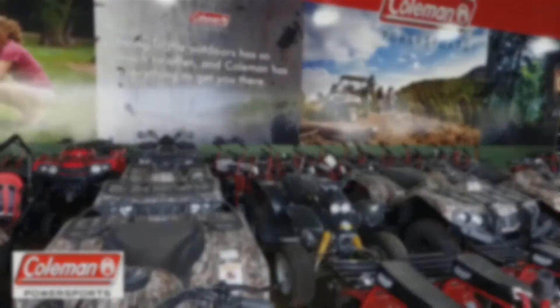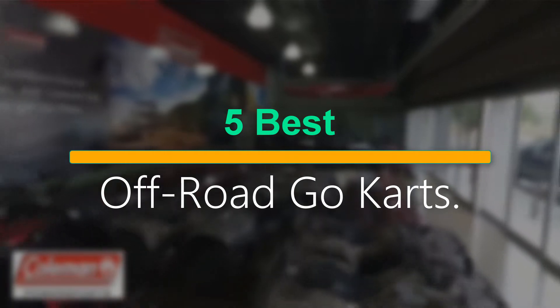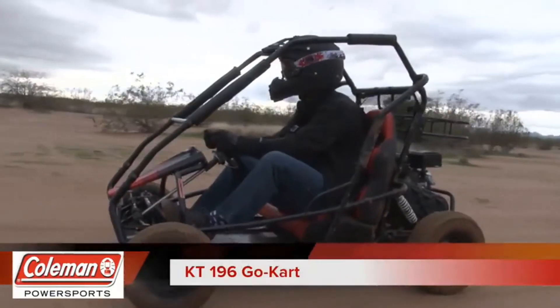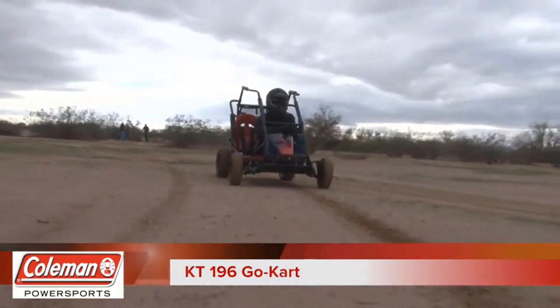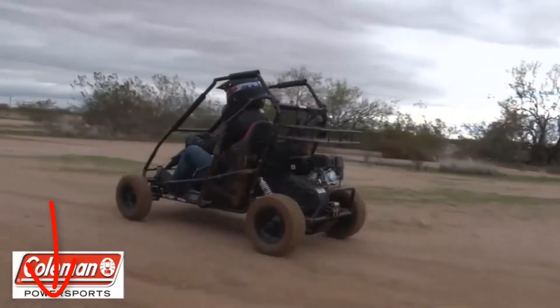Welcome to our new episode. In this episode we cover the 5 Best Off-Road Go-Karts. I made this list based on my personal opinion, and I tried to list them based on their price, quality, durability, and more. If you want to see the price and find out more information about these products, you can check out the links down in the description. Let's start the video.